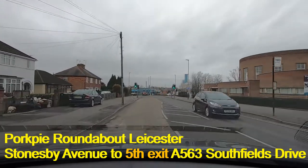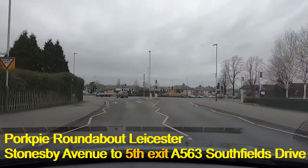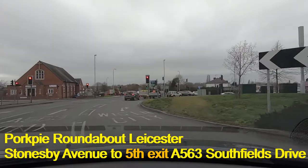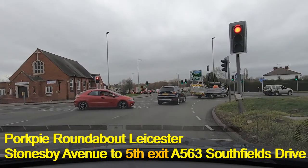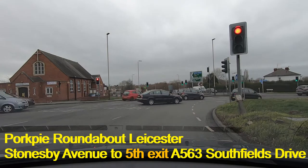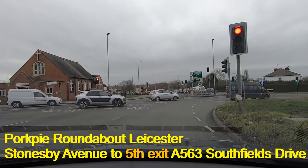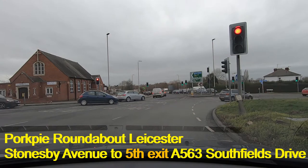Here we are again on Stonesby Avenue, and we're going to turn right at the Pork Pie Island — it's the fifth exit for Southfields Drive, which is the A563. It looks okay for us to move onto the island, and because we're turning right we're going to be in the lane next to the island itself. Once the lights turn green, we're looking for a road marking that says A563. We can see signs ahead, but that's the A563 going the other way — opposite direction, which makes sense.